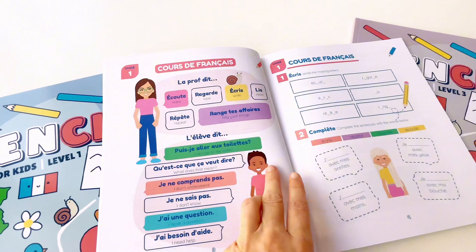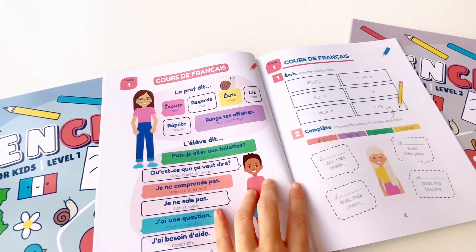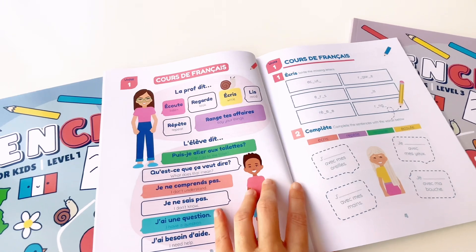Unit 1. Cours de français. La prof dit : écoute, regarde, écrit, lis, répète, range tes affaires.